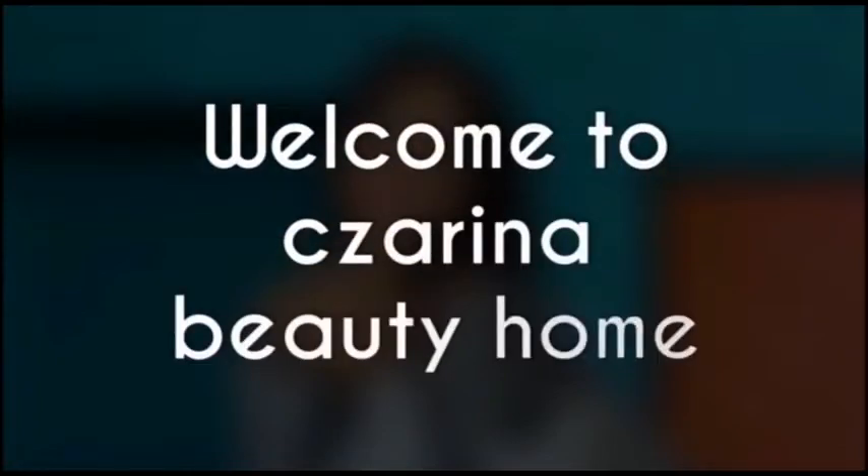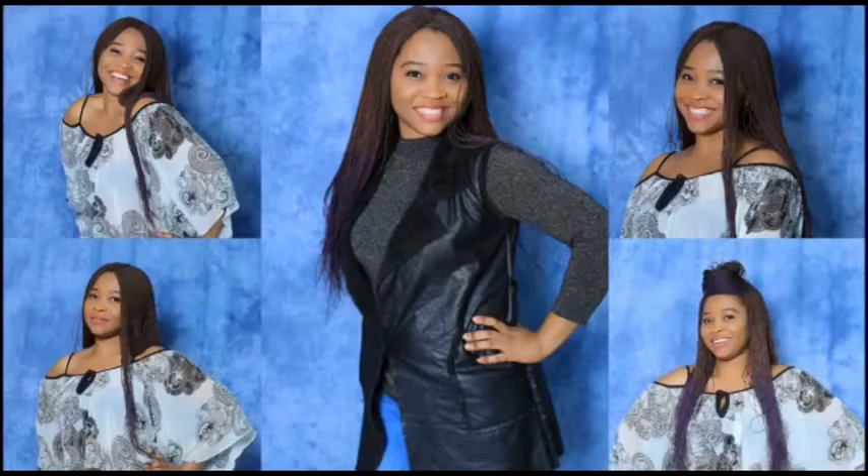Welcome to Zerina Beauty Home. Are you one of those using a particular product that is supposed to give you that flawless looking skin you ever desired? But then it leaves you with green veins and other skin issues. Do you know exactly what causes it and how you can stay away from it? If you want to know how, then keep watching this video.